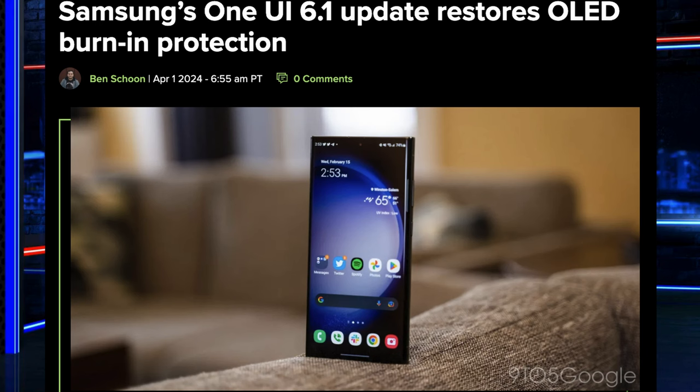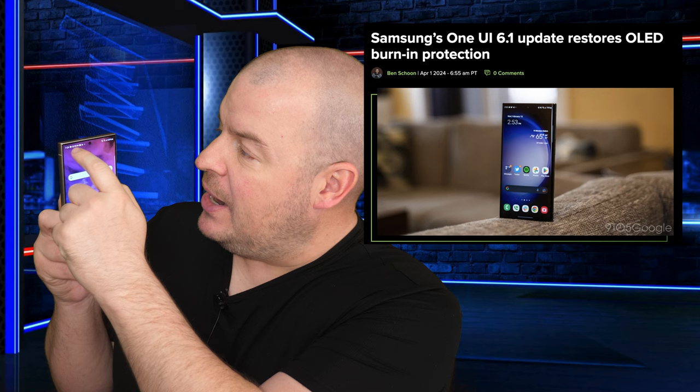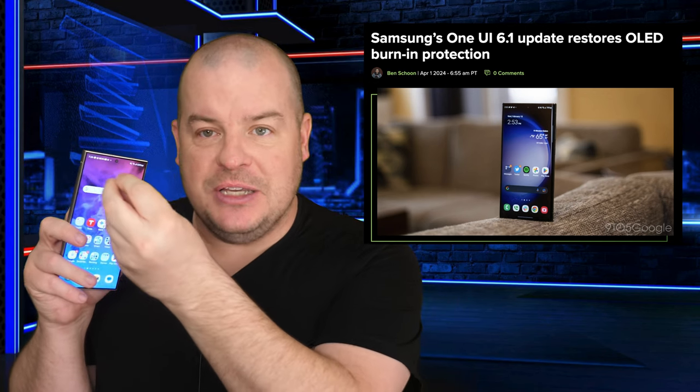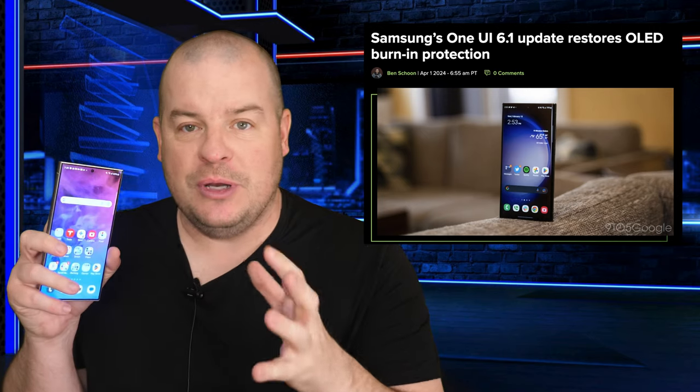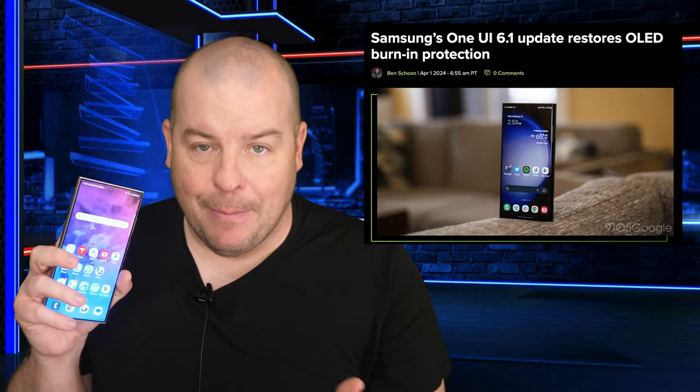Here's what you can see right from the headline: One UI 6.1 update restores OLED burn-in protection. They've had it in the navigation part of the phone and that hasn't been removed, but what became missing is up at the very top of the phone — the status bars. It does adjust and move ever so little so that screen burn-in does not occur or is least likely to happen.